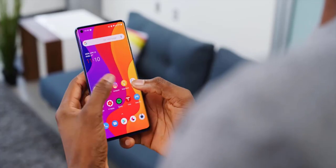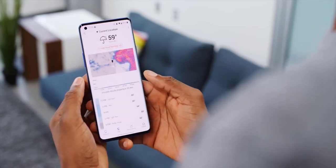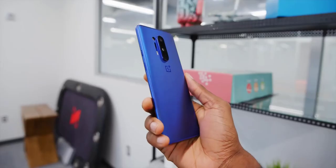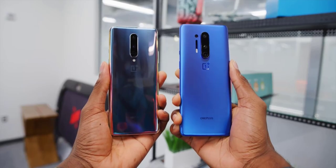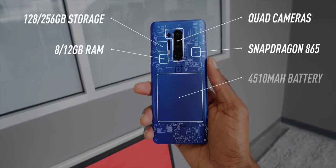OnePlus launched their newest highest-end phone, the OnePlus 8 Pro, taking another step up in their phone lineup and getting slightly more expensive every year. But alongside it they also dropped the OnePlus 8, which is sort of like a premium mid-range phone that starts at $699. It's a tough call to make without sacrificing the highest-end performance found on the Pro.